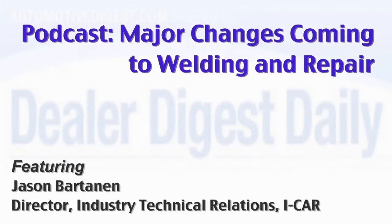A number of new automotive technology trends are taking shape in the collision repair industry. Jason Bartanen of iCar spells out what specifics dealer service and repair technicians should prepare for as these new materials and technologies arise.